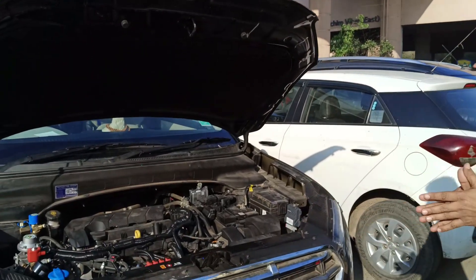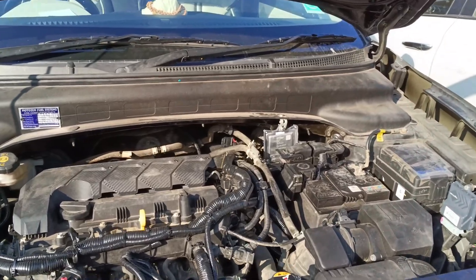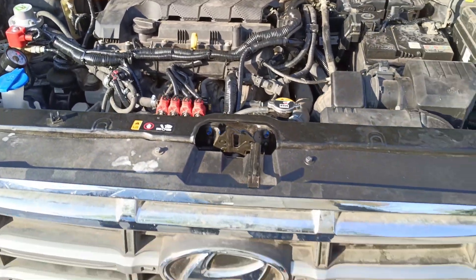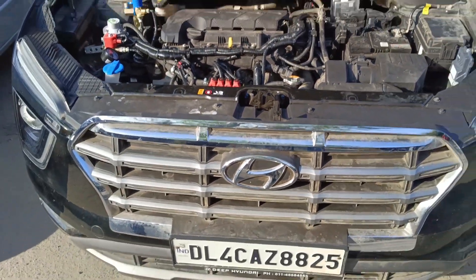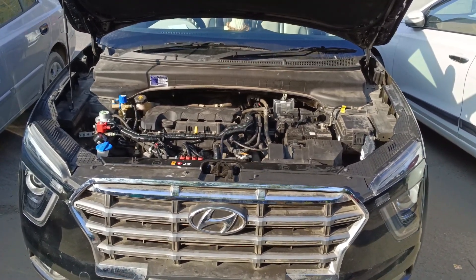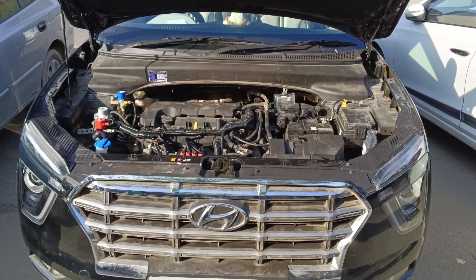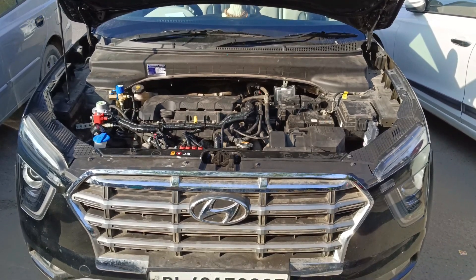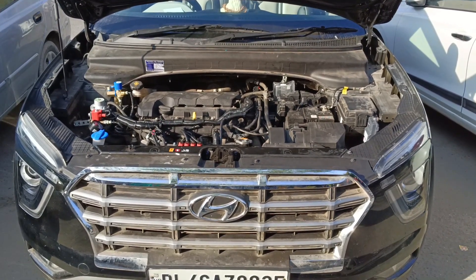Hello friends, welcome back to Car Energy. This is Hyundai Creta BS6. Agar Creta BS6 ke baare mein jaankari chahiye toh yeh video ant tak dekhna. Hyundai Creta is a great car with very impressive performance — sabse zyada bikne wali SUV hai yeh. Road pe jahan dekho Creta hi milegi. Compact SUV ke andar, Breeza ke baad sabse kamiyaab CNG SUV hai Creta, kyunki Creta ke andar naturally aspirated engine hai jo CNG ke liye anukool hai.